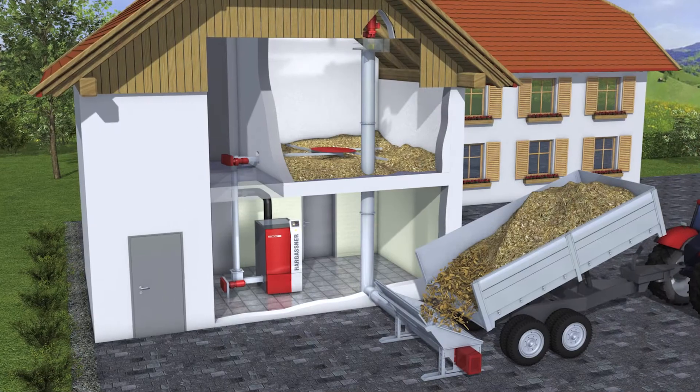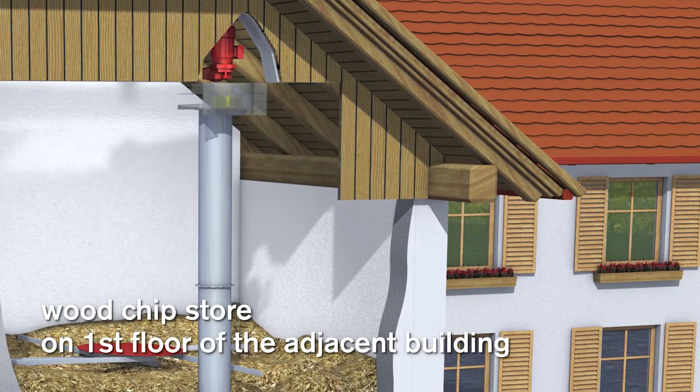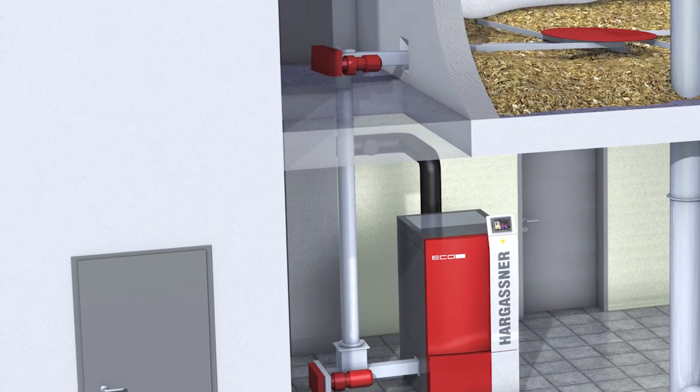For a fuel store on an upper level in the adjacent building, the wood chip filling can be done with a vertical filling system. The extraction can be done via the rotary agitator in combination with a chute.